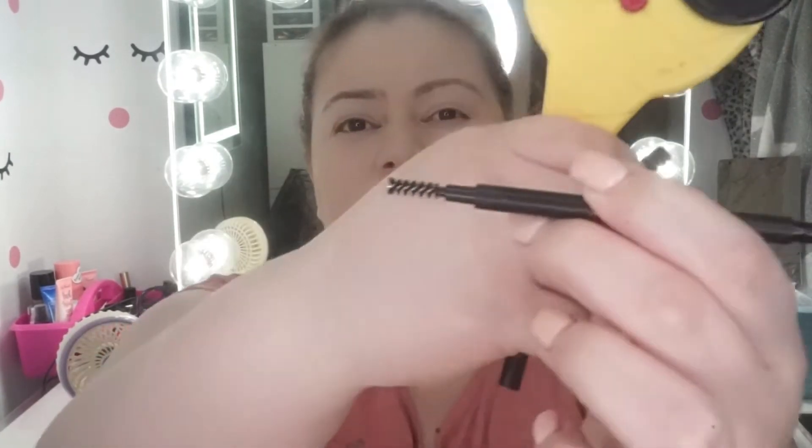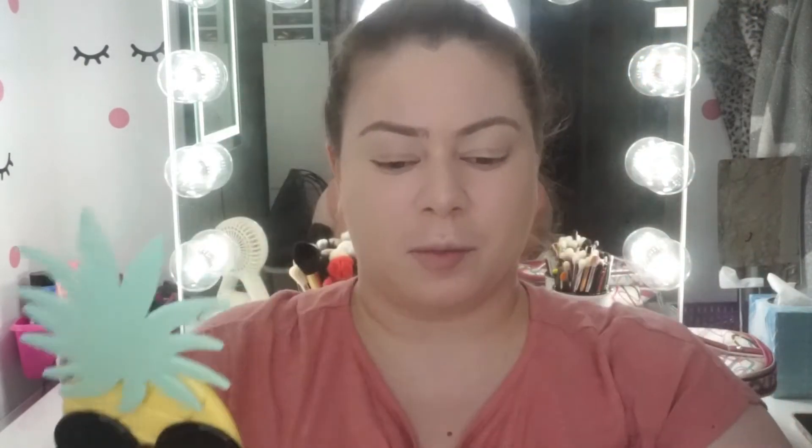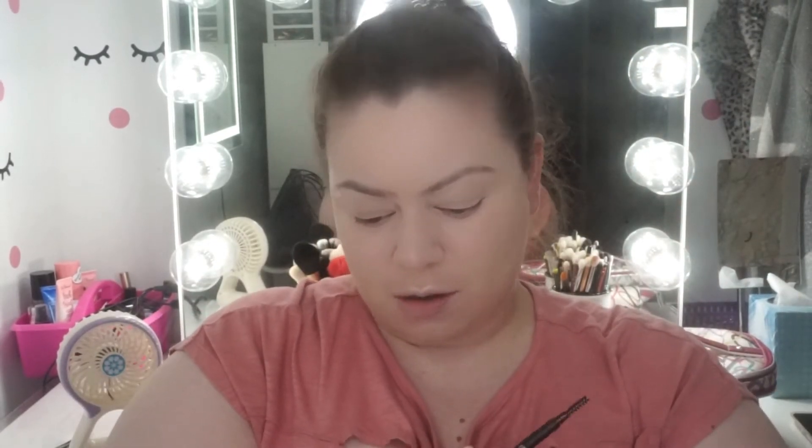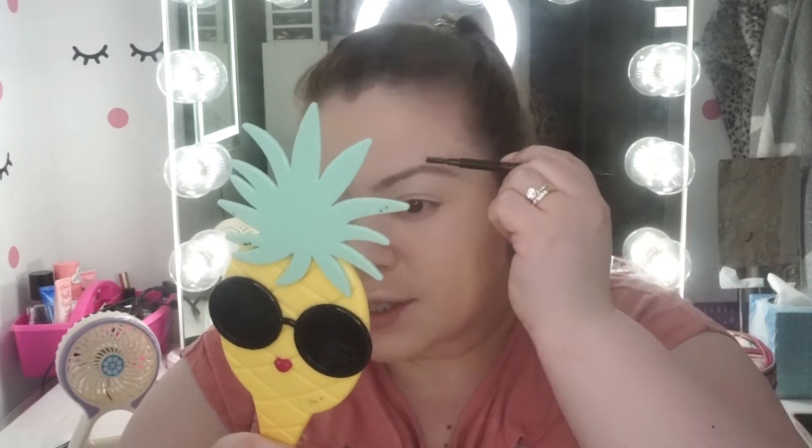Now I'm using another product from the box — the Real Her Definer Brow Pencil, retail price $16. I don't see the specific color listed on it. It has two ends: a spoolie and the pencil itself. It looks kind of taupe, which is up my alley. I don't typically use pencils but let's keep it simple.